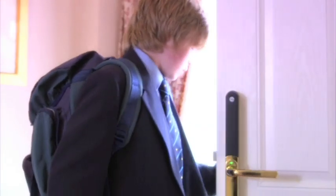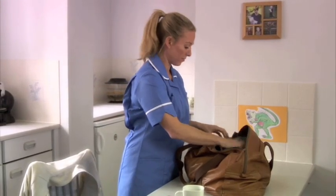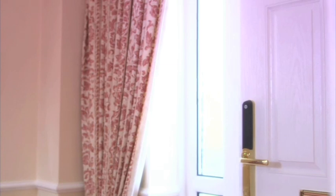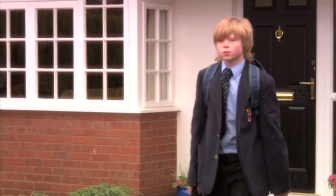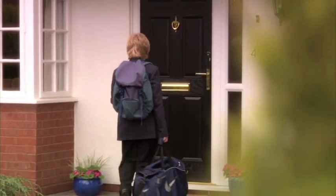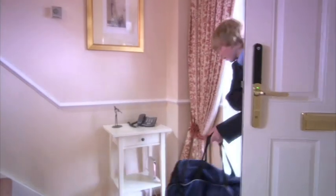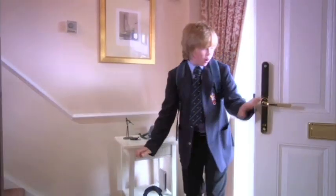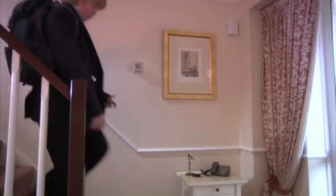Key Free has been tested to meet Secured by Design standards — the police approved home security scheme. The door automatically locks on the latch behind you. Use the remote key fob to open the door. I've got my homework! Grab your homework, grab your key fob and off to school.